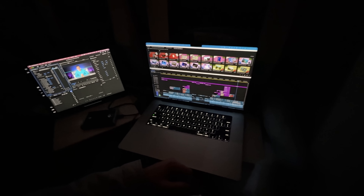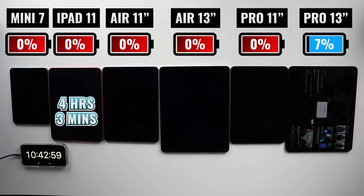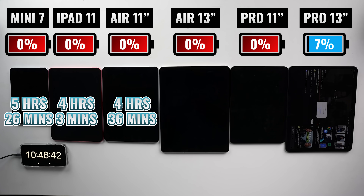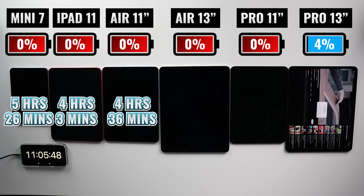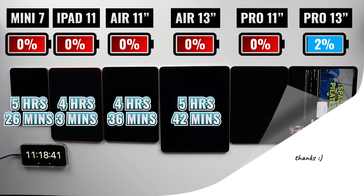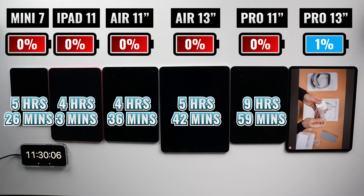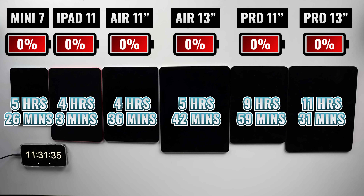Coming back to reality for a moment, I'm very rarely going to be using any of these iPads for this long without access to a power outlet. Even if I'm editing video on a flight and using the iPad as a second display with Sidecar, I either have it plugged in or bring a power bank with me. Looking at the results, the iPad 11 was the first to run out at four hours and three minutes into the test, followed by the iPad Air 11 and the iPad Mini 7. I expected the iPad 11 to perform better, and was wondering if it has to do with the Bionic chip versus the M chip. The iPad Mini 7 did beat out the 11-inch iPad Air, which comes with the M3 chip, so it's a little bit all over the place. In third place, we have the 13-inch iPad Air at five hours and 42 minutes — more than an hour longer than the 11-inch model. Then the iPad Pro 11-inch went on for almost 10 hours, and after 11 hours and 31 minutes, the 13-inch iPad Pro finally runs out of battery.